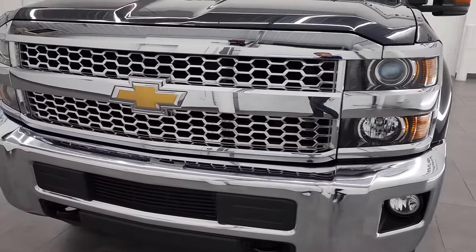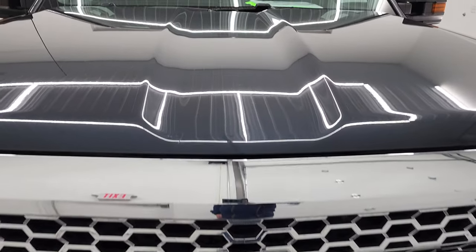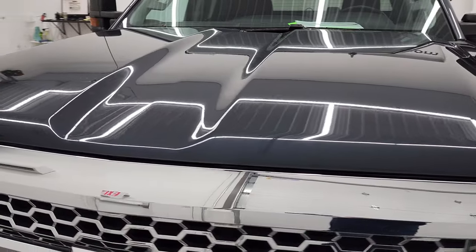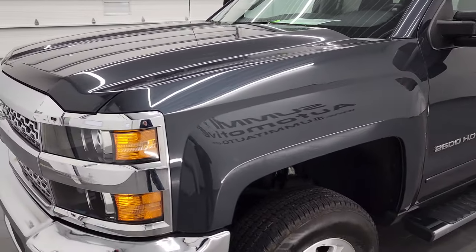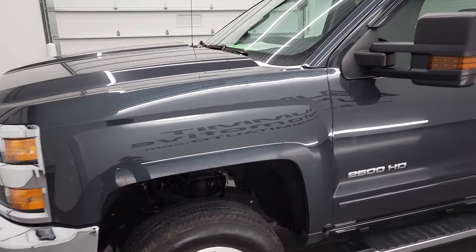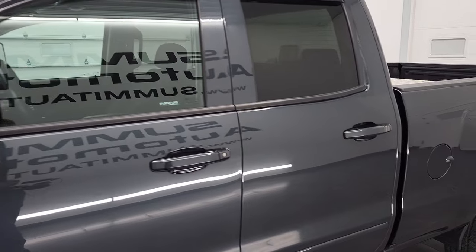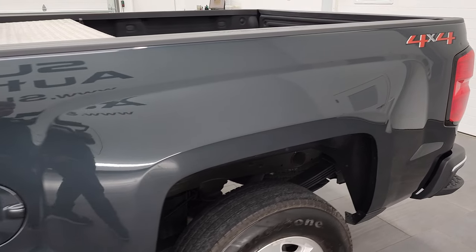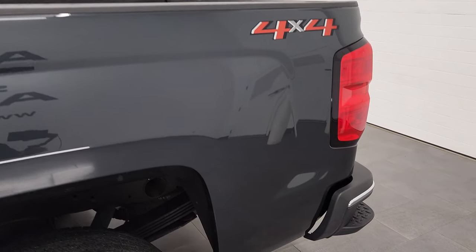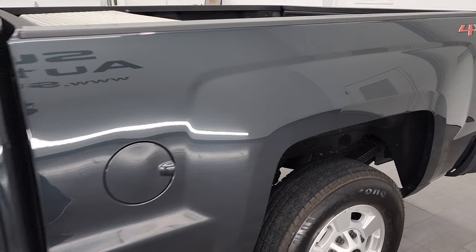We're gonna go all the way around in this video — inside, underneath, start it up and take a look under the hood. Graphite metallic is the color, and we shoot all of our videos in 4K, so if you have HD capabilities on your computer, tablet, smartphone, or television, I highly recommend turning them on right now because it is your best way to check out the quality, condition, options, and cleanliness of the truck before seeing it in person.